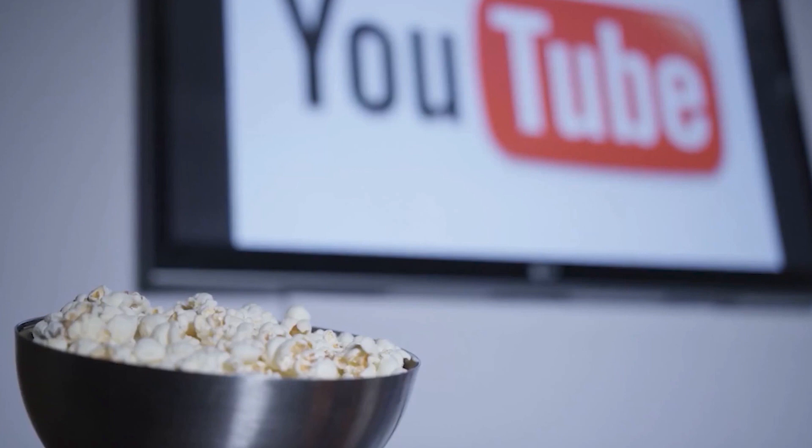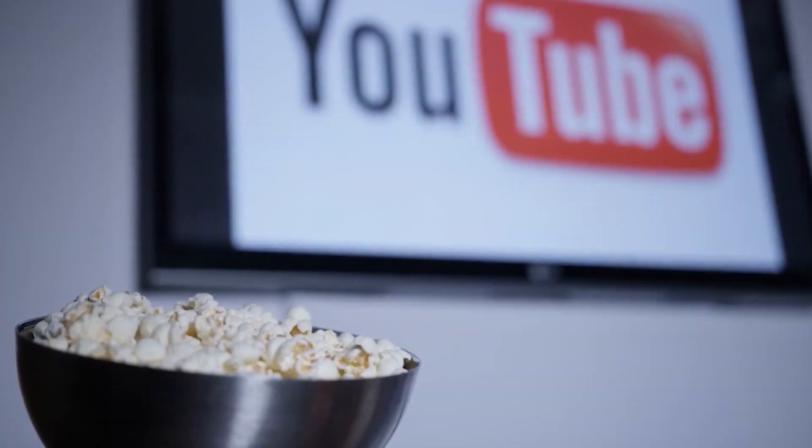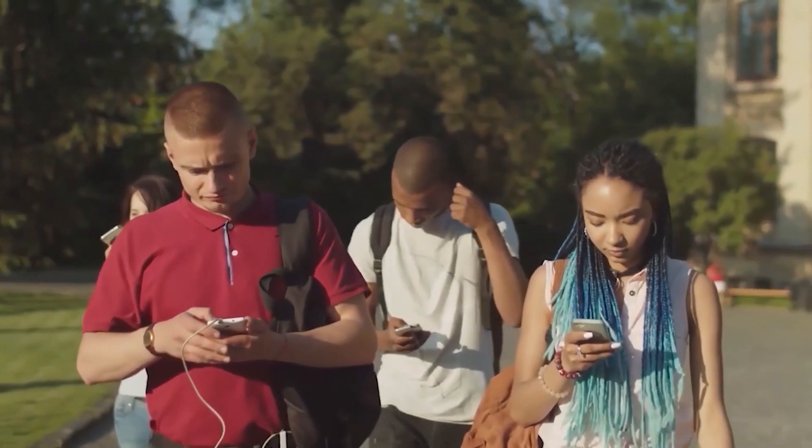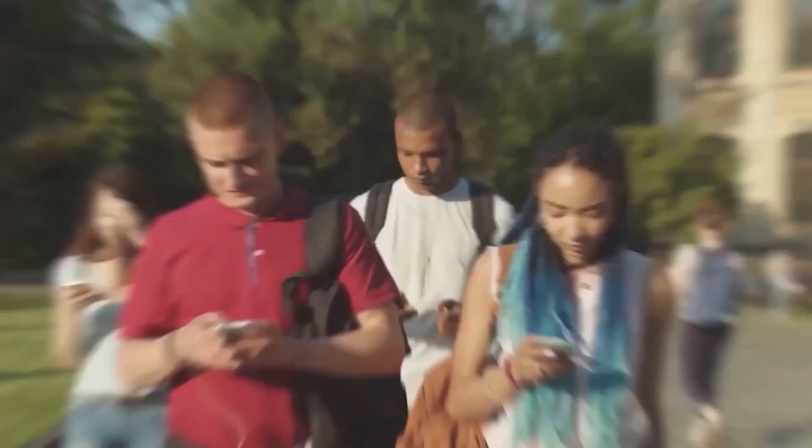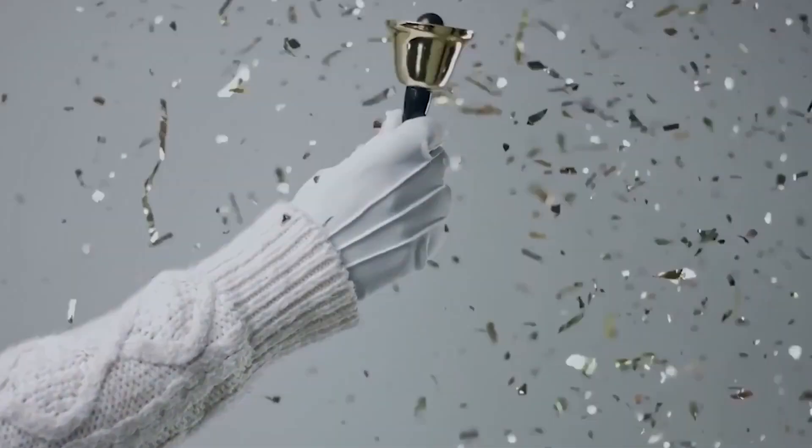Thanks for making it to the end. If you find this video helpful, please like the video and consider subscribing to the channel for more videos like this. And if you have any questions, feel free to ask in the comments. See you in the next video.